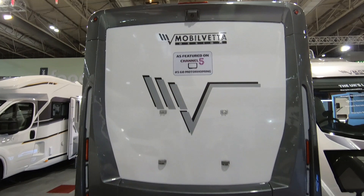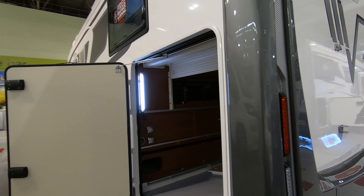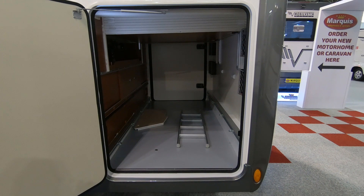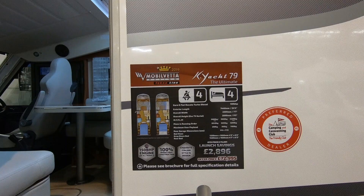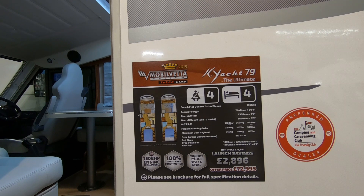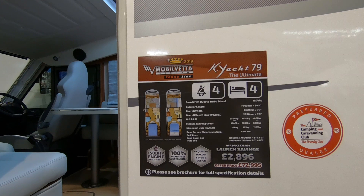This is a Mobile Vetter design as featured on Channel 5 Go Motorhoming. There's a massive, enormous garage - look at that! This is the Mobile Vetter K Yacht 79, the ultimate apparently, and it's 7.4 meters long.